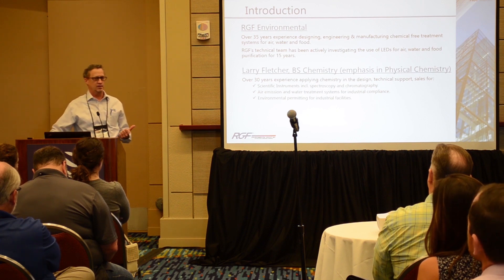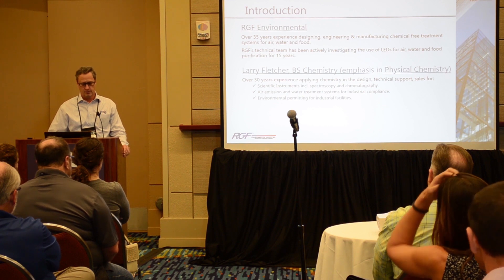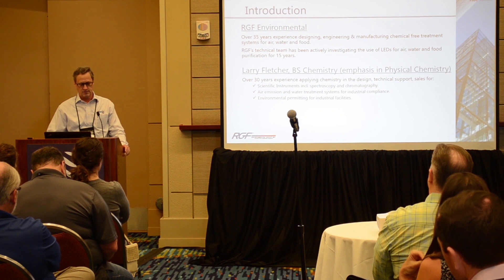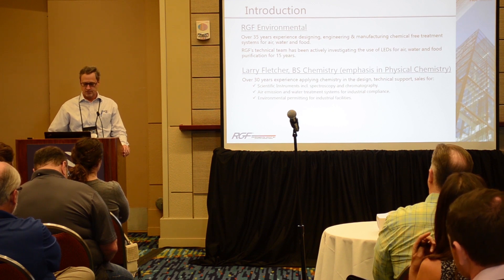They've had over 15 years of working with LEDs in application. My background: I have a degree in chemistry with an emphasis in physical chemistry or physics, and I have worked throughout scientific instruments, environmental engineering permitting, as well as instrument design and support.